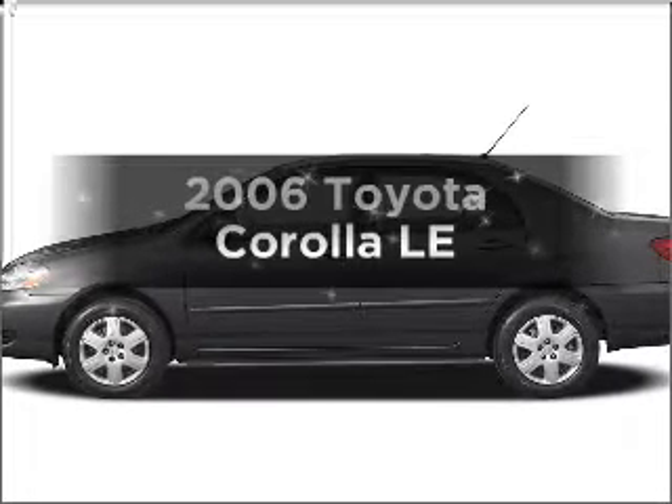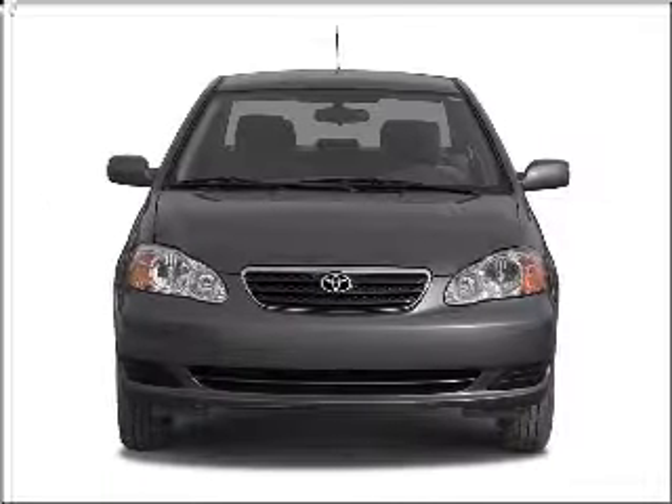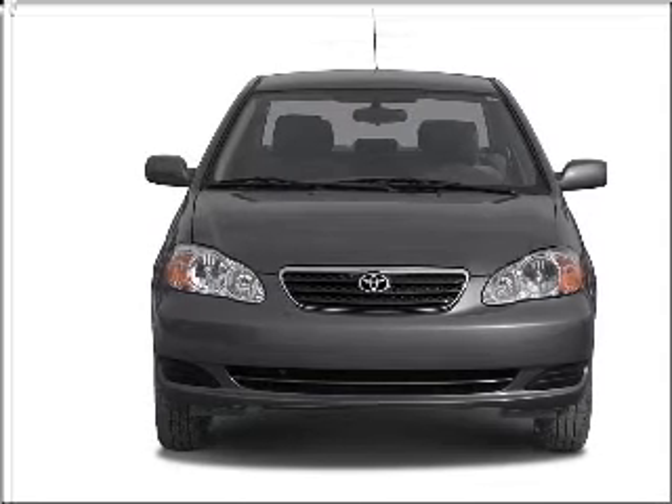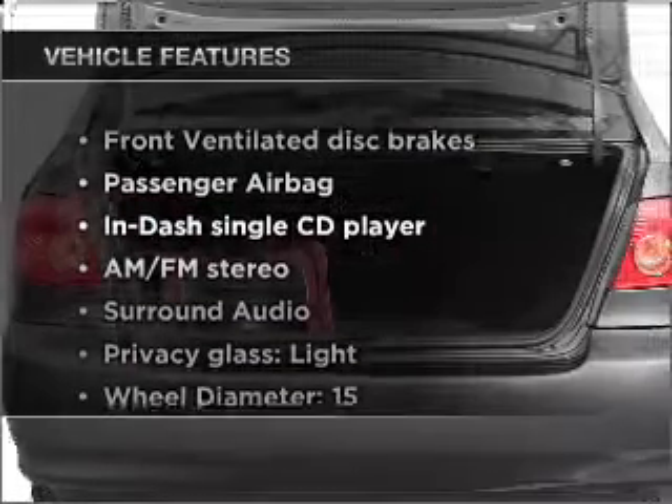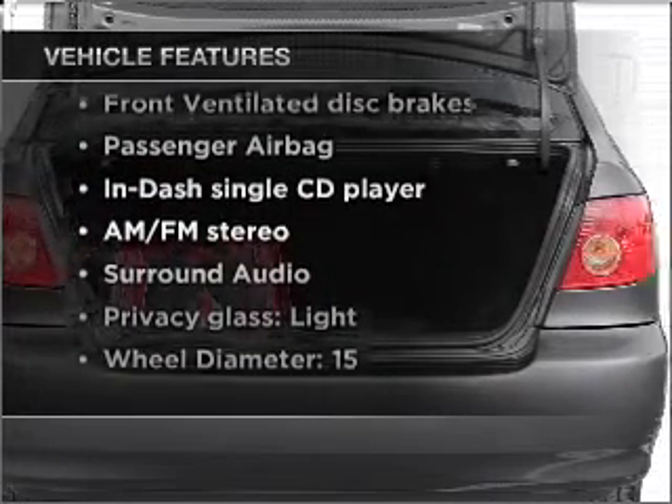Get noticed in this 2006 Toyota Corolla. The roads in style and comfort in this great vehicle, with an efficient four-cylinder engine connected to a smooth shifting automatic transmission. And with these notable features, you won't want to miss out on the opportunity to own this amazing vehicle.